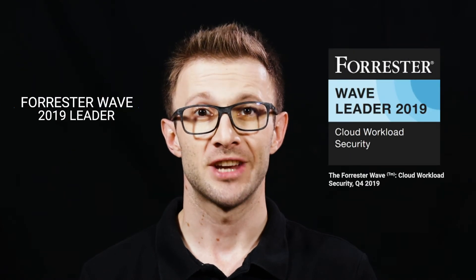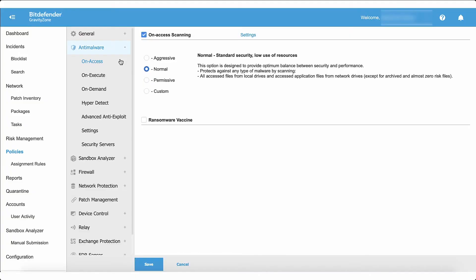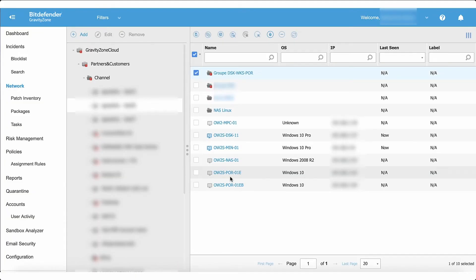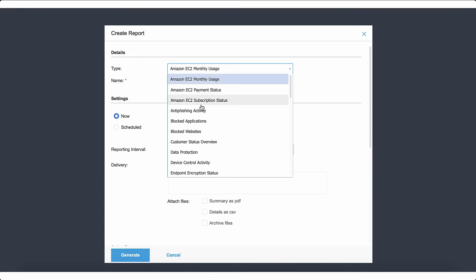Designated by Forrester Research as a Forrester Wave 2019 leader in cloud workload security, Gravity Zone enables cloud and managed service providers to deliver a high standard of protection, as well as consistent policies and central visibility across on-premise infrastructures and public cloud environments.